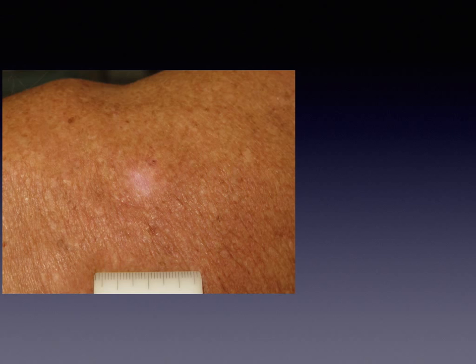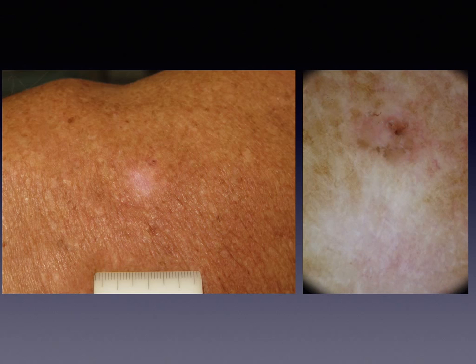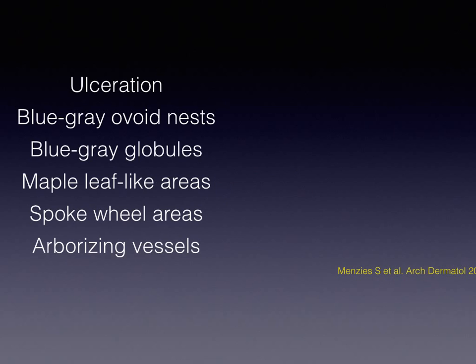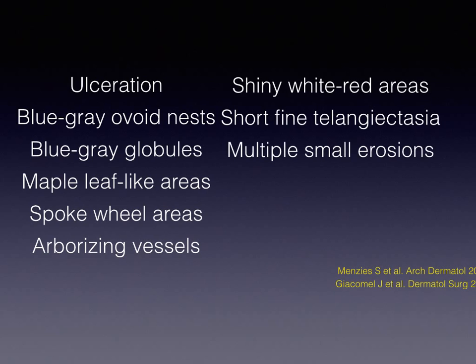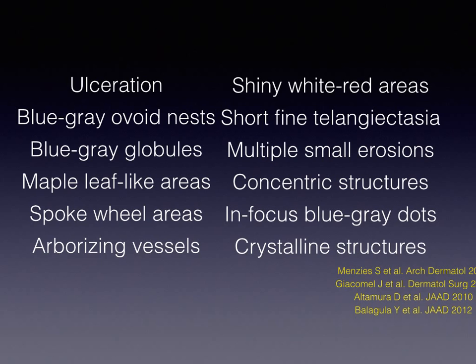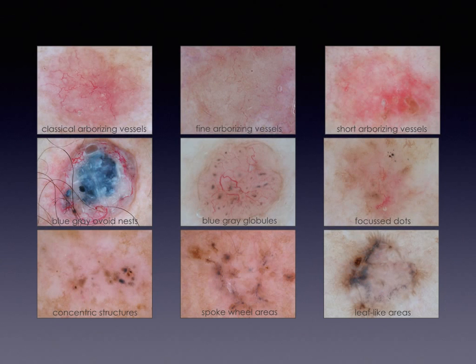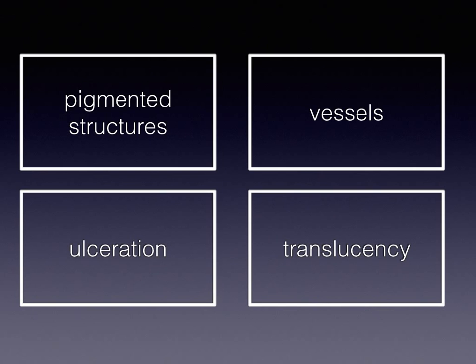Finally, dermoscopy provides a much safer assessment of the treatment outcome of BCC, especially after the use of non-surgical modalities. Starting with the value of dermoscopy in the diagnosis of basal cell carcinoma, the first descriptions of the dermoscopic pattern of the tumor go back to the very early years of dermoscopy, while the list of BCC-related criteria has been several times enriched and updated, as in the studies mentioned in this slide. Today there is a long list of dermoscopic structures that may be seen in basal cell carcinoma, found in several review papers with educative representative images. In this podcast, a more simplified grouping of dermoscopic criteria was selected, based mainly on the usefulness of each group in BCC diagnosis.